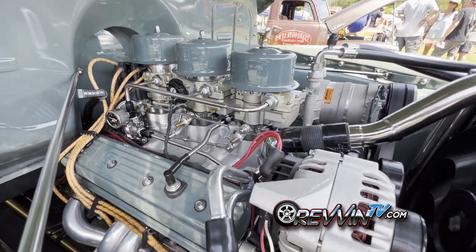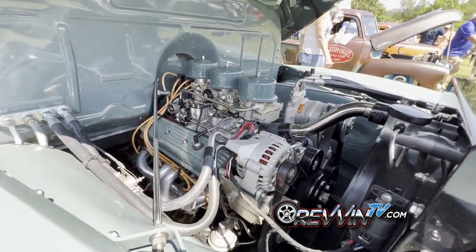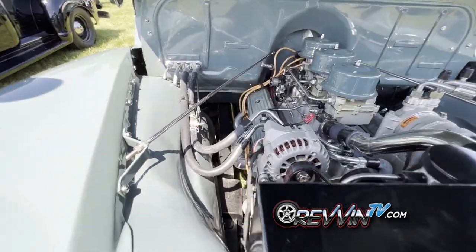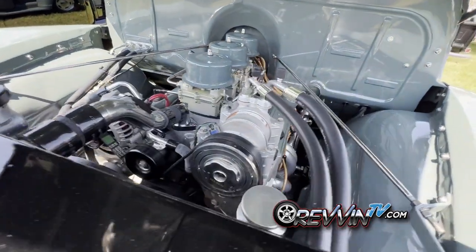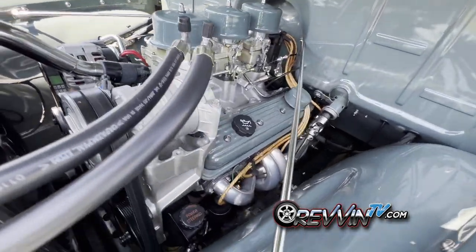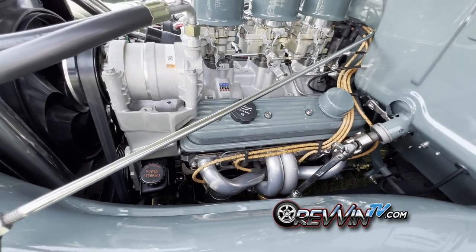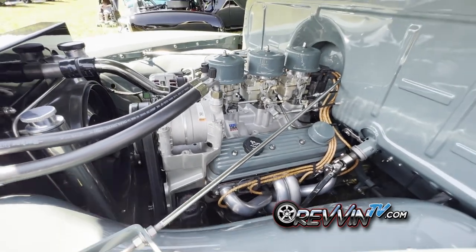Underneath it's a stock frame but with Mustang 2 and Chassis Engineering suspension in the front. You've also got rack and pinion steering and air conditioning. It's a cruiser — just get down the road and go.